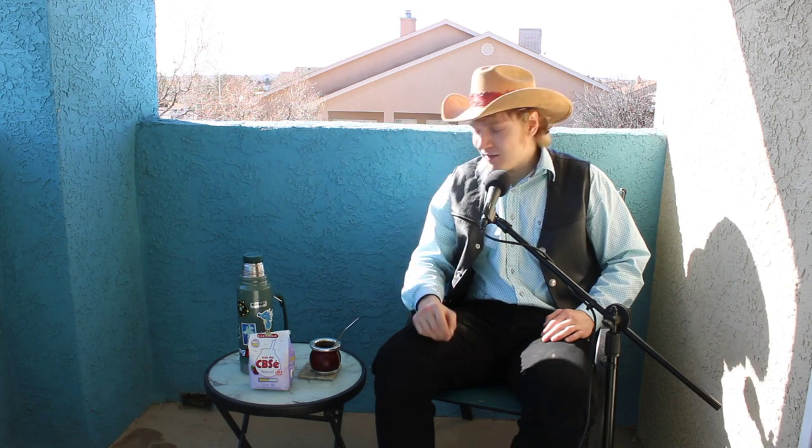Hey there, this is World of Tea and I'm John, coming back at you guys today on another beautiful sunny day in Albuquerque, New Mexico. We're in mid-December at this point, the air is crisp, the sun is shining down, and I'm really excited to review another mate.